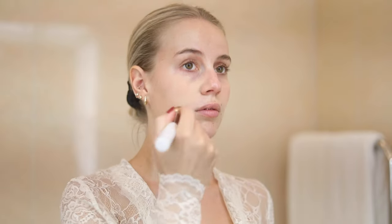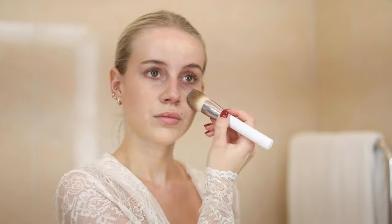I go in with the La Mer brush — they only have two different brushes, so this is the foundation brush. This gives a really natural result.